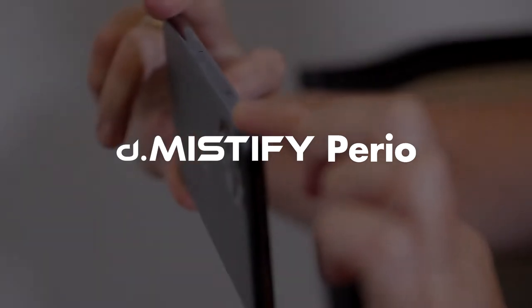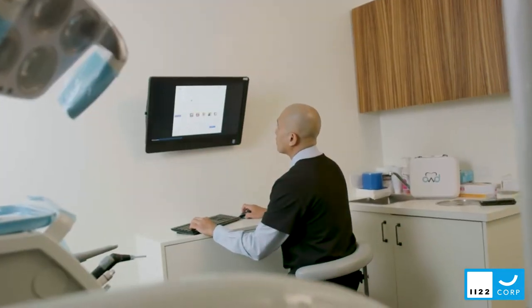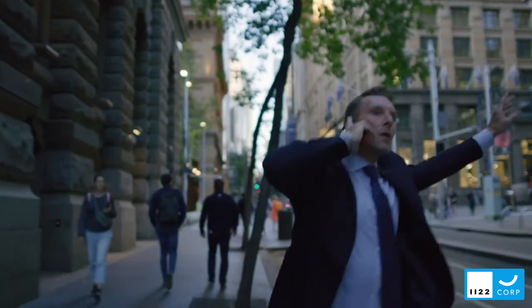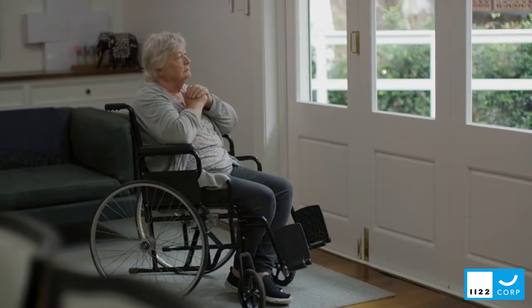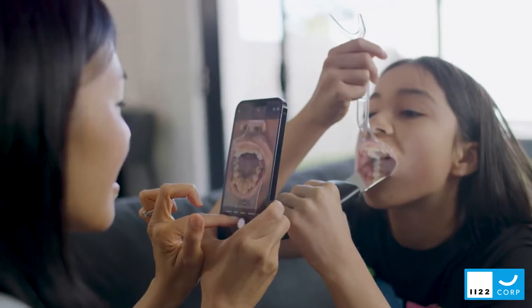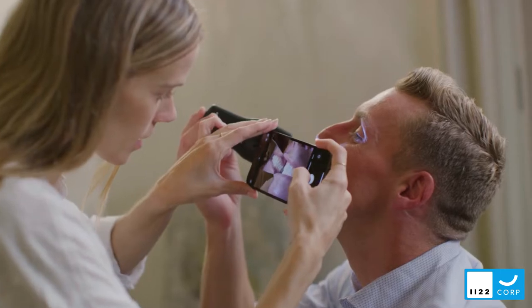The superb Demystify Perio system allows you to easily verify any of your patients' oral hygiene protocols and to monitor their periodontal health in between visits to your practice. Many patients are busy, remotely located, fearful, or physically incapable of visiting the practice regularly. Demystify Perio allows you to deliver this platform for total periodontal monitoring, time efficiently and cost effectively for both your patient and your practice.